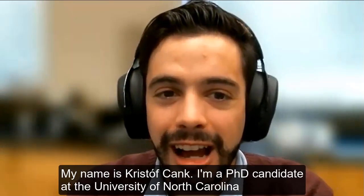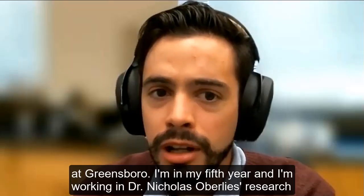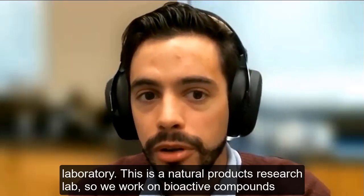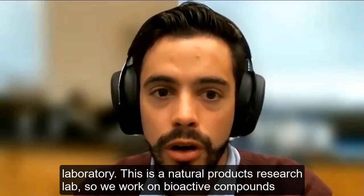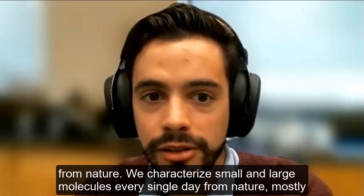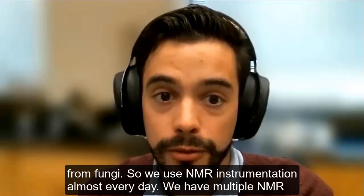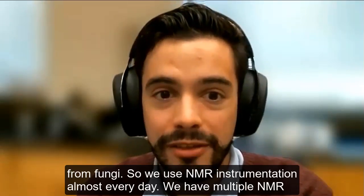My name is Frissel Pantsitzong. I'm a PhD candidate at the University of North Carolina in Greensboro, in my fifth year, working in Dr. Nicholas Oberli's research laboratory. This is a natural product research lab, so we work on bioactive compounds from nature. We characterize small and large molecules every single day from nature, mostly from fungi, so we use NMR instrumentation almost every day.